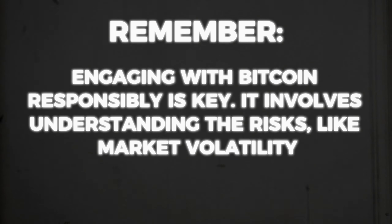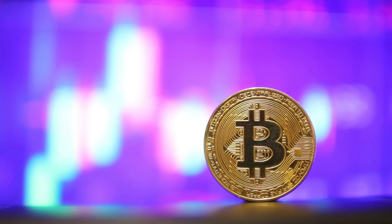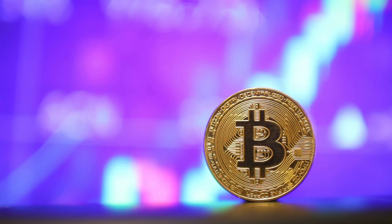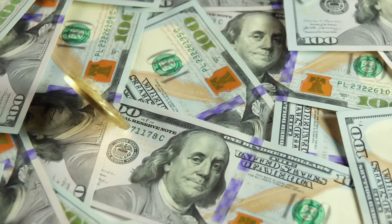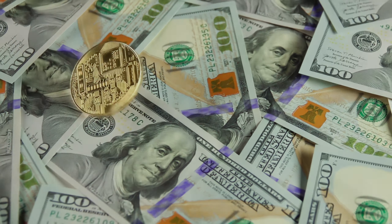Remember, engaging with Bitcoin responsibly is key. It involves understanding the risks, like market volatility, and the importance of security practices, like using strong passwords and two-factor authentication for your wallets. As we reach the end of our guide, remember that Bitcoin is more than just a currency — it's a symbol of financial innovation and empowerment. Its integration into various economic sectors is a testament to its versatility and potential for future growth.